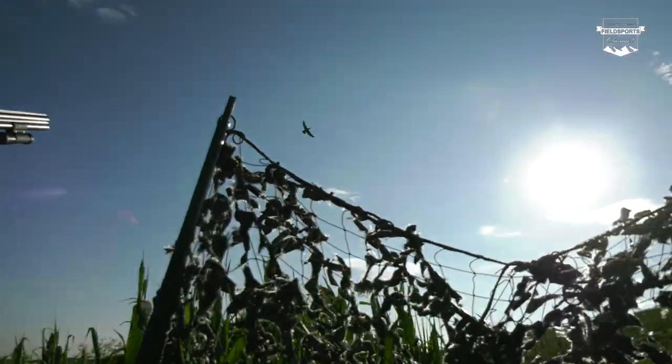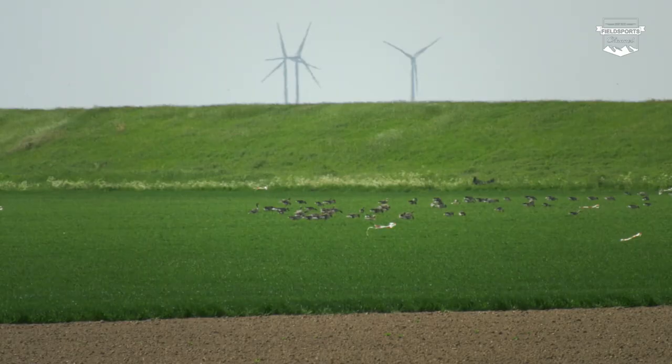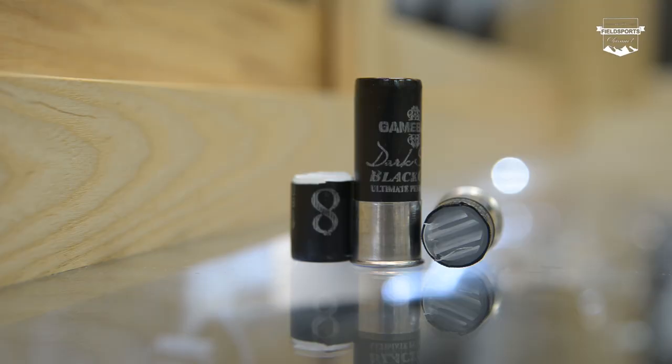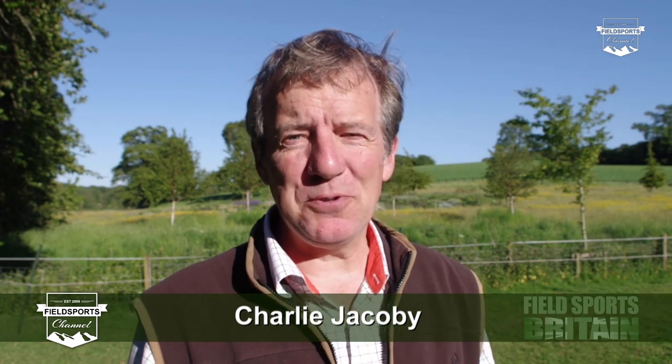We are going Dutch — goose hunting. We pop over to see the neighbours and discover how government licensing affects their shooting. Ben Husthwaite is showing us how to fit and balance your shotgun using a very neat trick. We have news. We have hunting YouTube. Welcome to Fieldsports Britain.